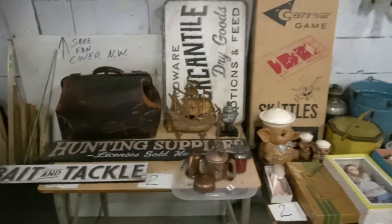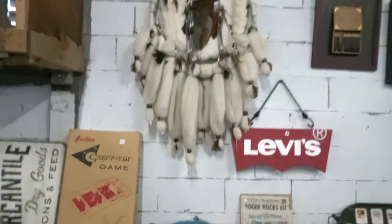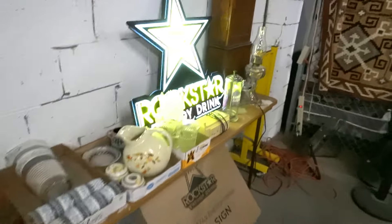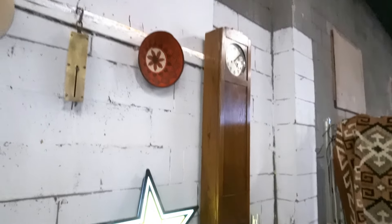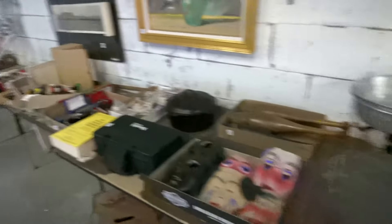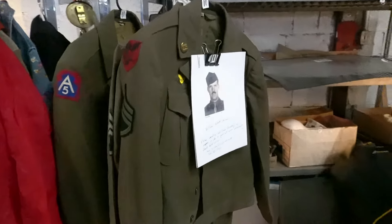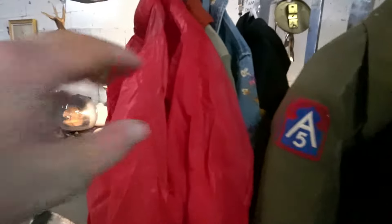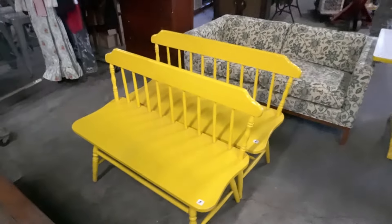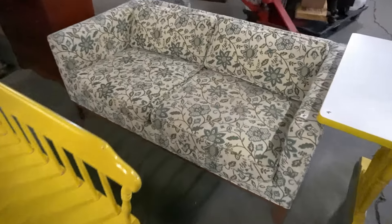Some retro signs, dolls, art pottery, signs — all sorts of good stuff over here. Taxidermy, old scales, more vintage Halloween, all sorts of stuff over here. World War II military stuff, other vintage pieces. These little yellow benches are cute. Neat mid-century sofa or loveseat.